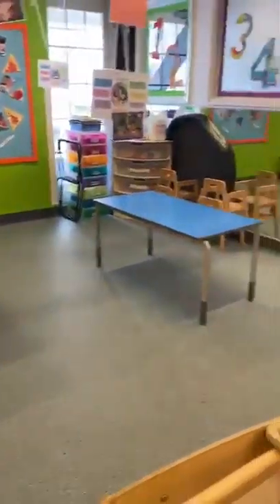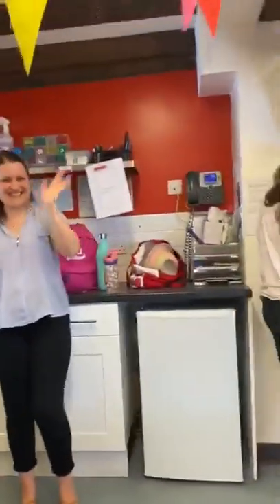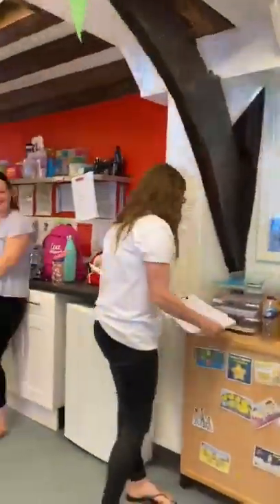They've still got their role play area. The only things we've removed are things like sand and water, because obviously we can't clean our sand and water trays. But apart from that, children will access everything. Just another little view of the staff team as we go by — don't be embarrassed, ladies. Thank you very much.